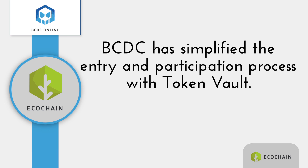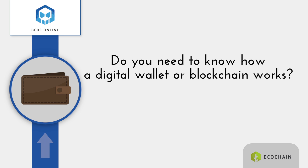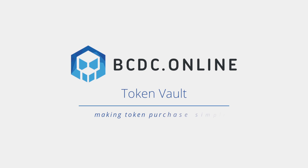BCDC has simplified the entry and participation process for you with our token vault. Do you need to know how wallets and blockchain work? Not anymore! Token Vault — making token purchase simple.